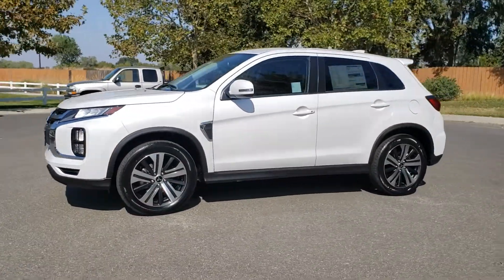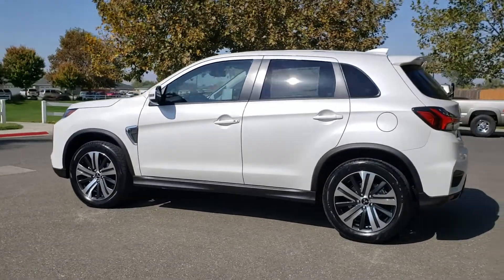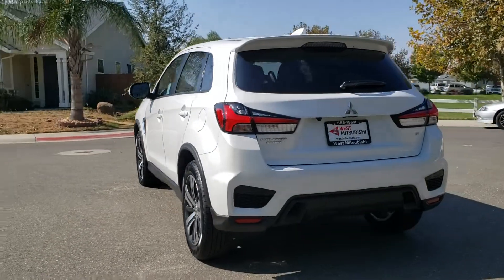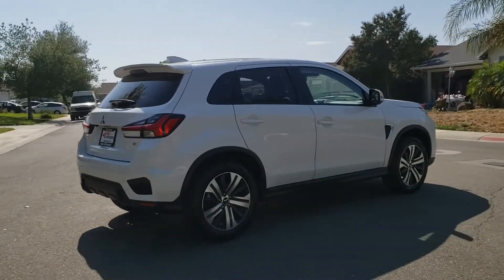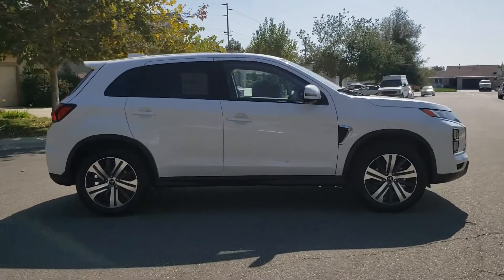See this vehicle and hundreds more at www.westmitsubishi.com or call toll free at 530-936-2300. At West Mitsubishi, it doesn't matter if you have good credit, bad credit, or no credit — we can get you into a newer, nicer vehicle or a brand new Mitsubishi vehicle like this 2020 Mitsubishi Outlander Sport today.